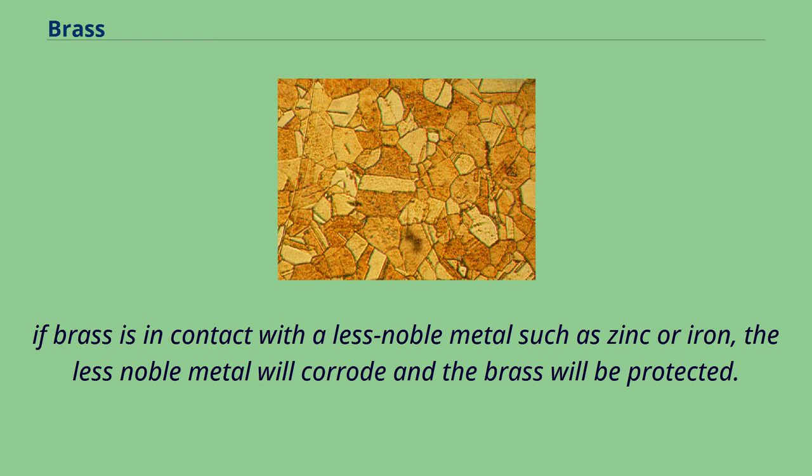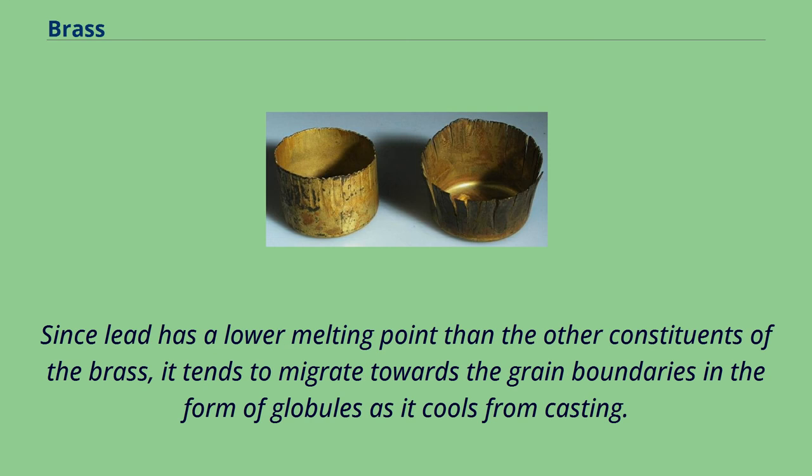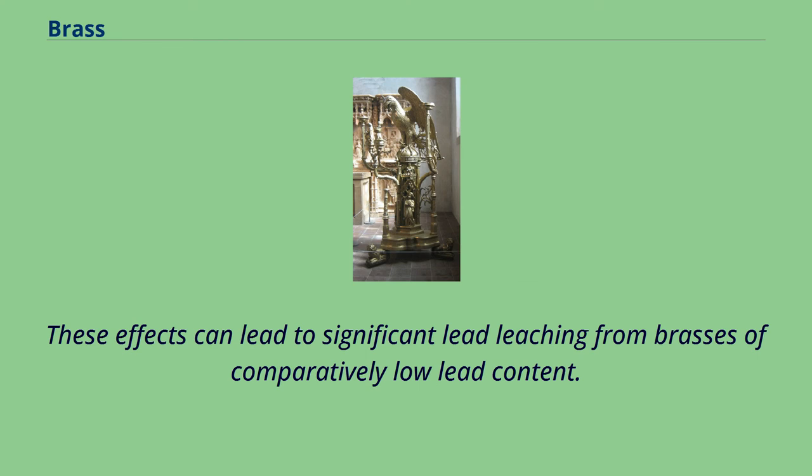To enhance the machinability of brass, lead is often added in concentrations of around 2%. Since lead has a lower melting point than the other constituents of the brass, it tends to migrate towards the grain boundaries in the form of globules as it cools from casting. The pattern the globules form on the surface of the brass increases the available lead surface area, which in turn affects the degree of leaching. In addition, cutting operations can smear the lead globules over the surface. These effects can lead to significant lead leaching from brasses of comparatively low lead content.